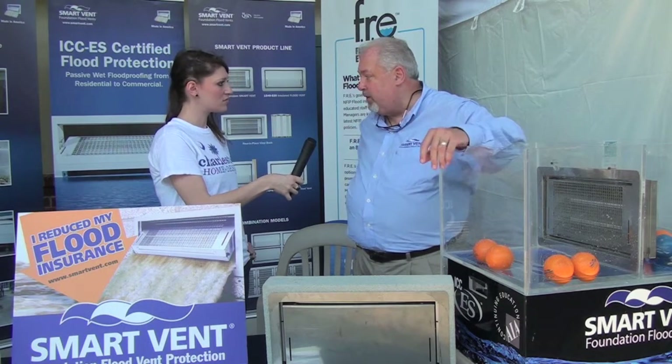As an example, two days ago I had a woman that was paying thirty-four hundred dollars for flood insurance a year. She put in six of our vents and reduced the insurance to four hundred fifty dollars a year. Oh my goodness, that is a drastic drop — that is impressive! We're seeing about an eighty-three percent reduction in flood insurance by being compliant.